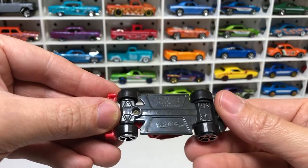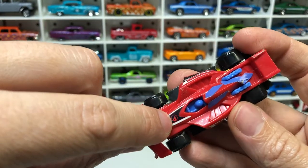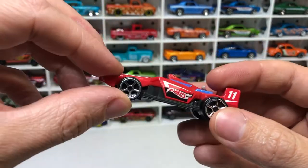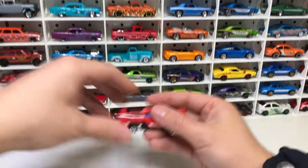An old plastic Hot Wheels — this is from McDonald's. I can see the Treasure Hunt flame sticker on it. Not sure what the deal is with that, being on a cheapo McDonald's old plastic toy. Rolls pretty average.